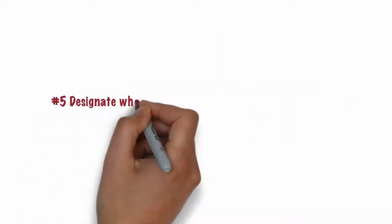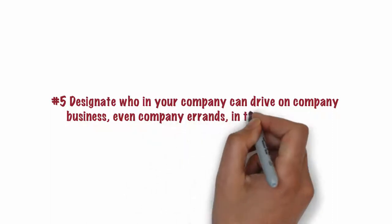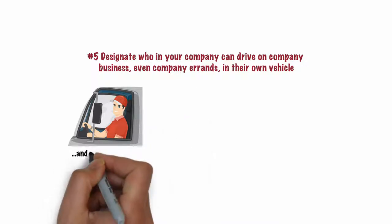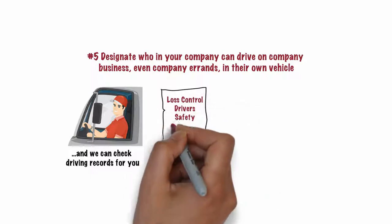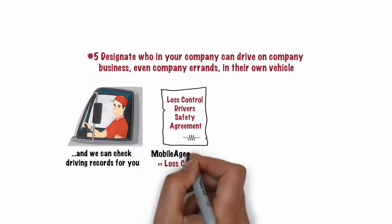Number 5. Designate who in your company can drive on company business, even company errands, in their own vehicle. Only safe drivers with good driving records should drive on company business, and we can check driving records for you. All approved drivers should sign the Loss Control Drivers Safety Agreement, found under the Loss Control tab of mobileagency.com.